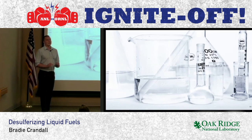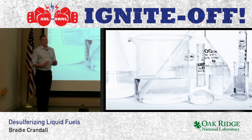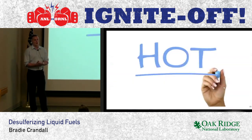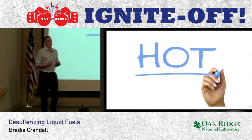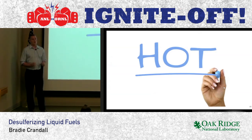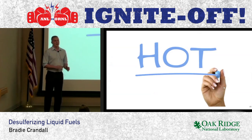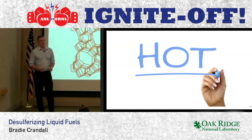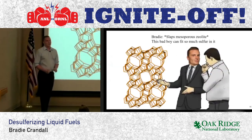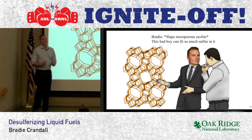The stability of these materials is critical, and I cannot emphasize this enough. Because if the stability is too low in these materials, the framework of the z-light collapses. They're regenerated at around 550 degrees Celsius to reuse the materials. Our materials were able to withstand these high temperatures without any issues. We then tested these materials in a model fuel to determine their adsorption capacity, or the total amount of sulfur they could absorb. We compared these results to a conventional z-light, and we saw that our new structure could increase adsorption capacity by up to 22%.